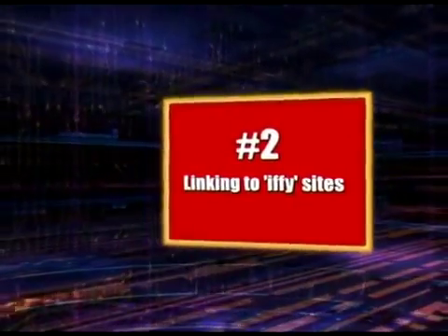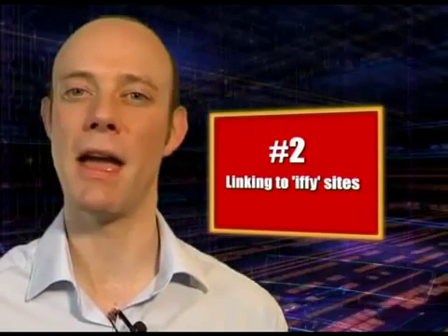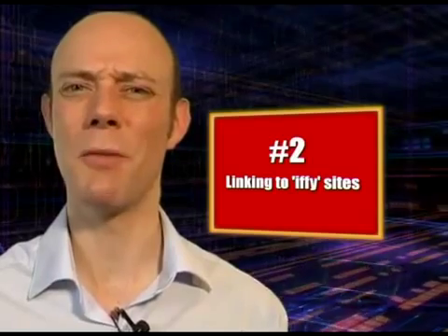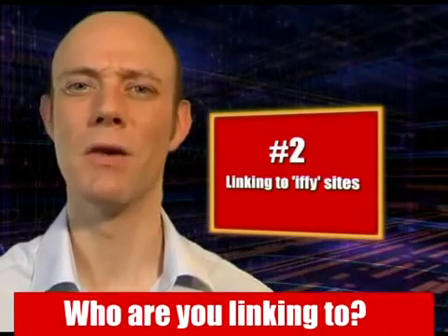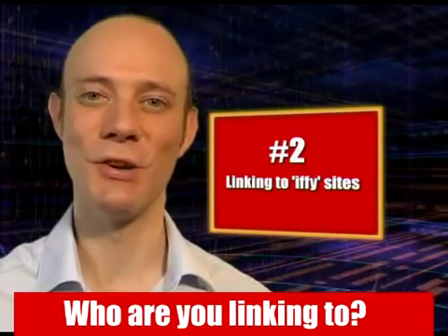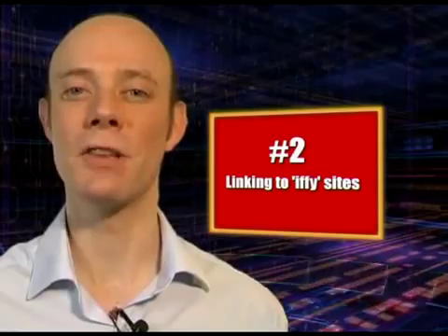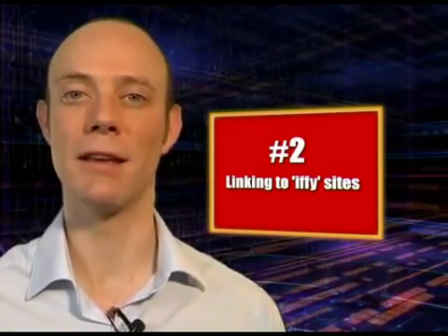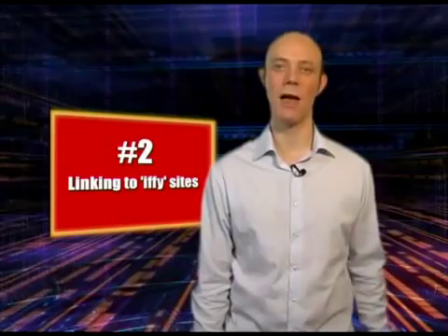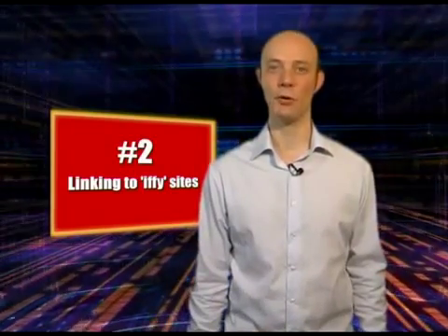Number two: linking to iffy sites. Are the websites that your site links out to still there, and are they active and the same sites you originally linked to? Google makes it very clear it doesn't like sites that link to bad sites, or what it calls bad neighborhoods. This can have an adverse effect on your website's rankings. Check that these sites are still live and active, and that they are genuine and of good quality.